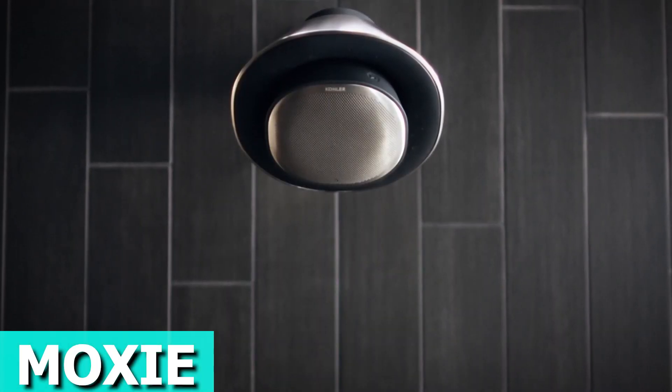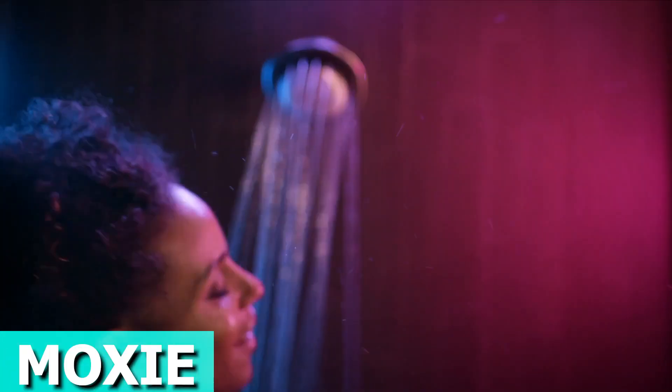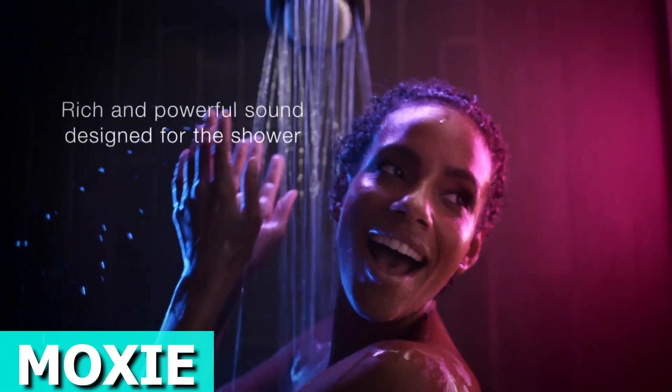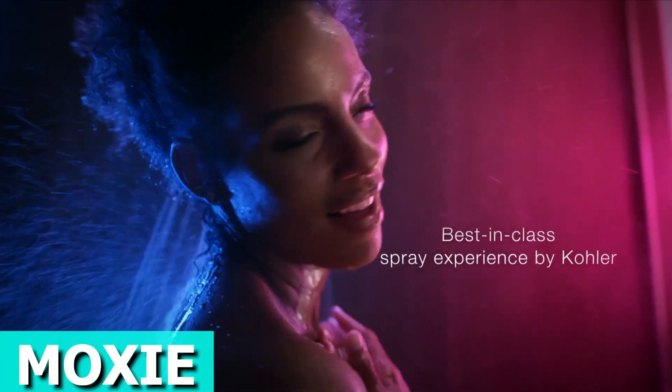Turn your shower into a music concert with the Moxy Bluetooth Shower Head. This stylish shower head not only delivers fantastic high-pressure spray, but also features a cool waterproof speaker. The Bluetooth speaker is waterproof and magnetically docks to the shower head, and can easily detach for portable listening. It's quick to charge and lasts up to 9 hours, so you can keep the tunes flowing even after your shower.